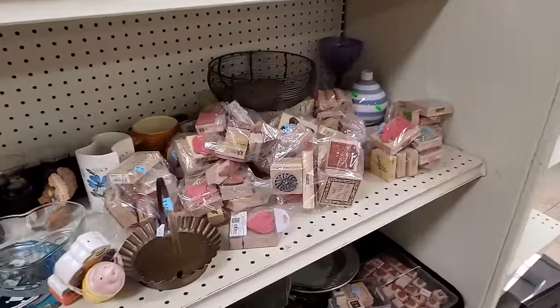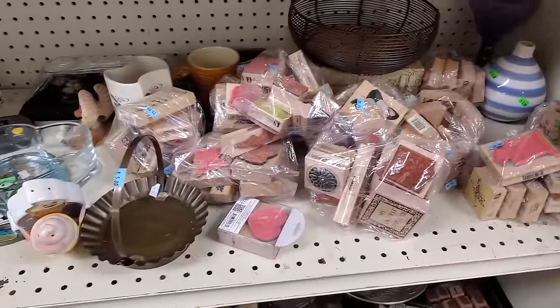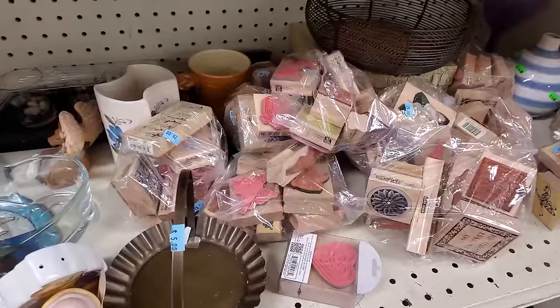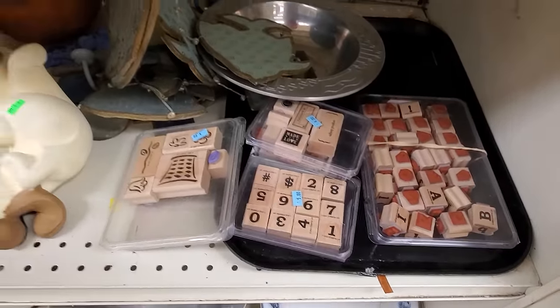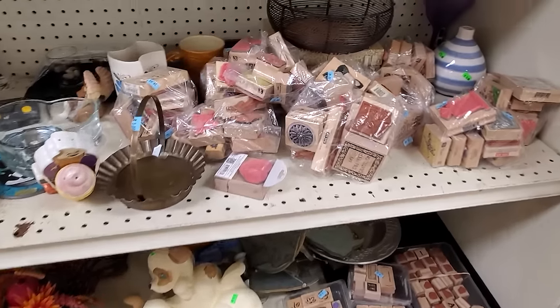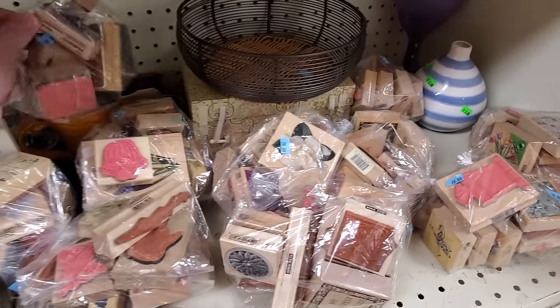Check out this load of rubber stamps. It's a rather random assortment, just stuck together in little bags, $20 each. Considering the price that some of these can actually be normally, that's not the worst deal for some of these if you want these designs anyway.